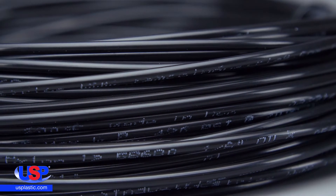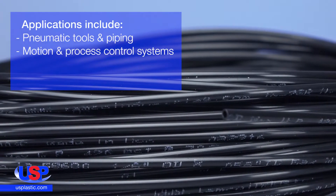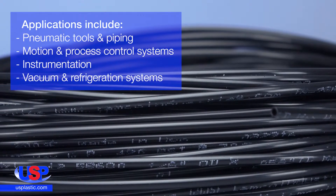This flexible tubing is ideal for a wide variety of applications, including pneumatic tools and piping, motion and process control systems, instrumentation, vacuum and refrigeration systems, and more.